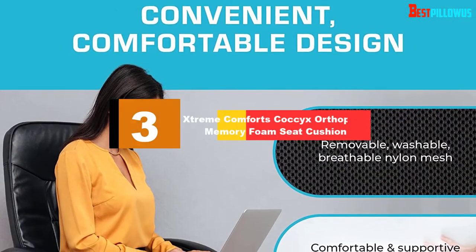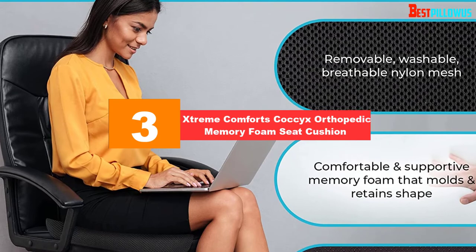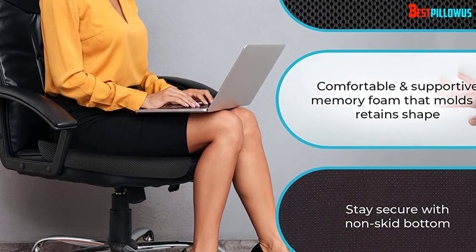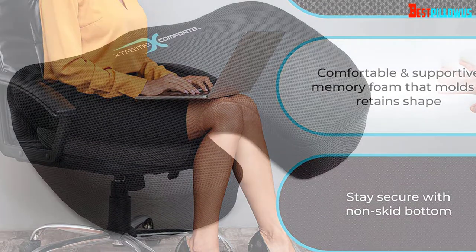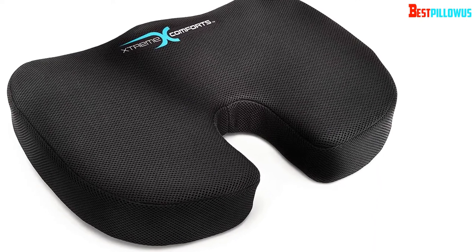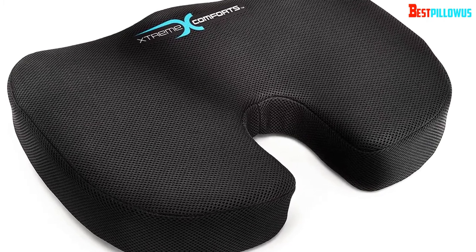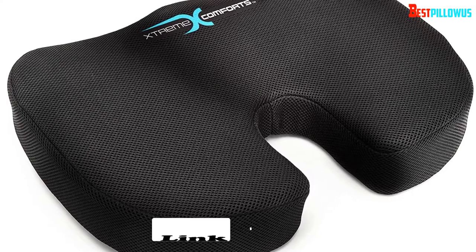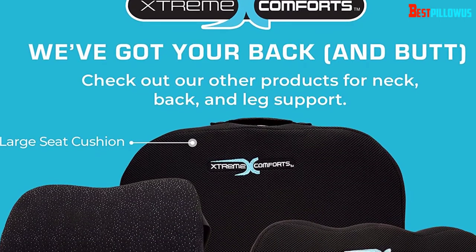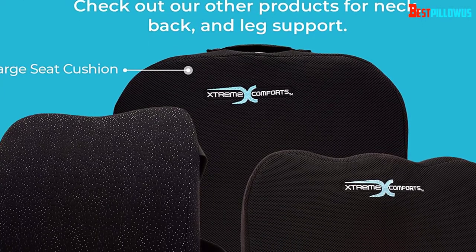At number 3, we have the Xtreme Comforts Coccyx Orthopedic Memory Foam Seat Cushion. If you're looking for the best seat cushion for coccyx pain at a great price, look no further. There really is a lot to love about this model, starting off with its simple, sleek black design that allows it to be discreetly and comfortably used in almost any environment. No matter whether you're planning on using it at work, at home, or on the move, it's just right for every occasion. The Xtreme Comforts cushion is very strong at helping to relieve certain types of back pain and discomfort.